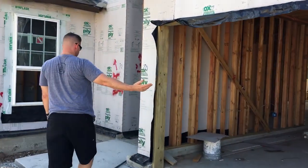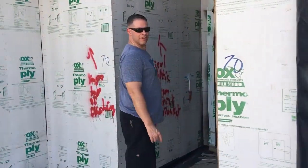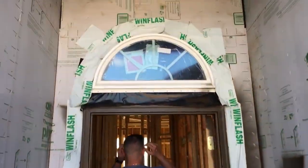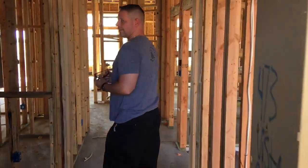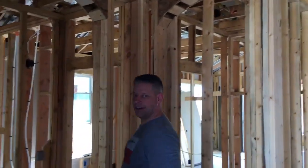We're going to go through the front door rather than the garage. Looks like they're making good progress here with the house — looks nice. Front door, entryway area.